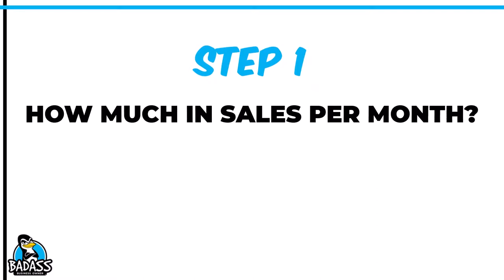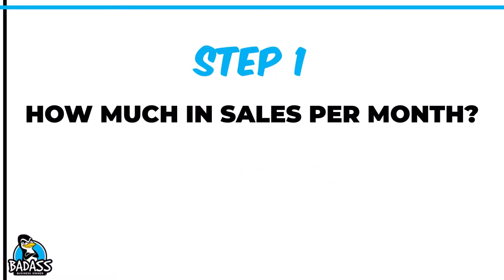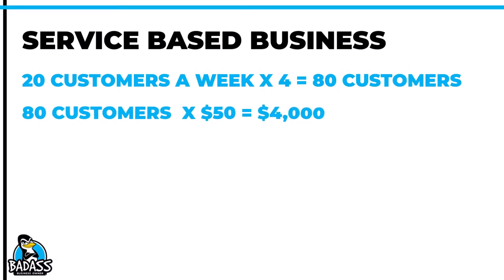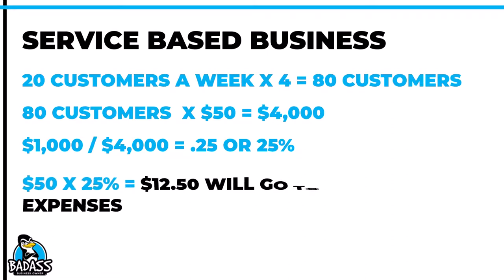In order to do this, we need to figure out about how many sales you can expect a month. You don't want to just pull a number from thin air — you want realistic numbers. Business owner A, our service-based business, thinks they'll help 20 customers a week. Assuming a four-week month, that's about 80 people a month. At $50, that's $4,000 in sales each month. They can now take their $1,000 in expenses and divide it by $4,000 in sales — that's 25%. So $50 times 25% means $12.50 from each sale will go towards expenses.